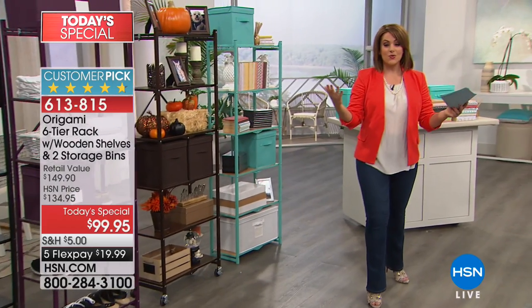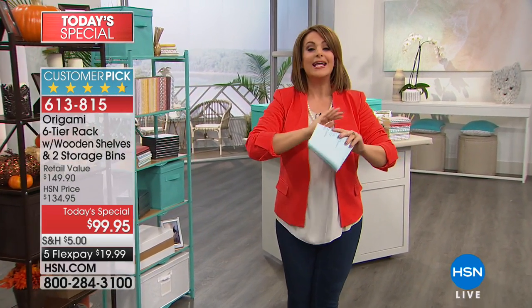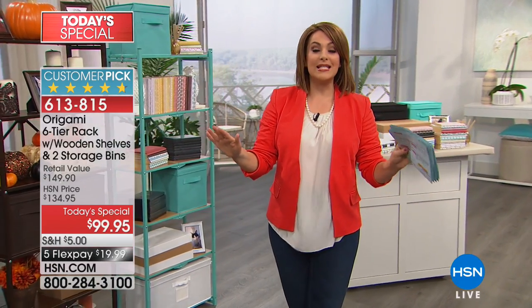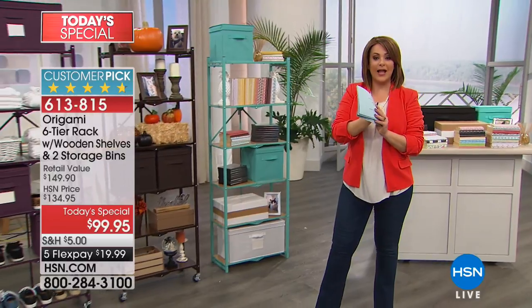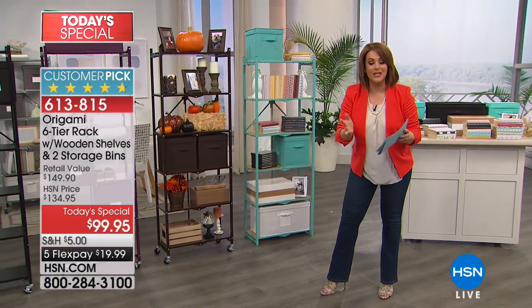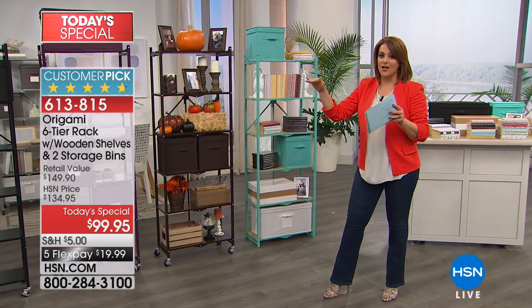You won't be staring at instructions wondering what shelf goes where, what screw goes where. With Origami, it's always easy. It's a six-shelf system — when it's not in use, it folds flat. But this one's also beautiful because for the first time ever as a Today's Special, we actually gave you the one with the wooden shelves.